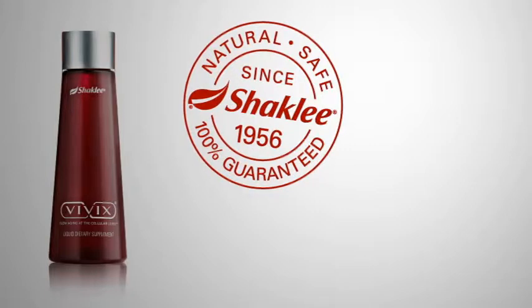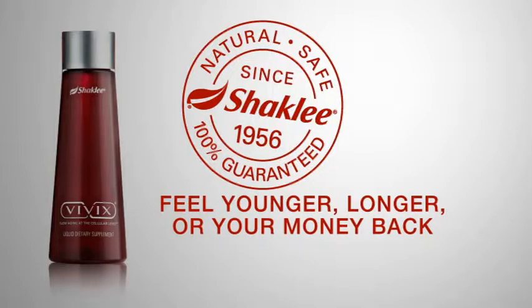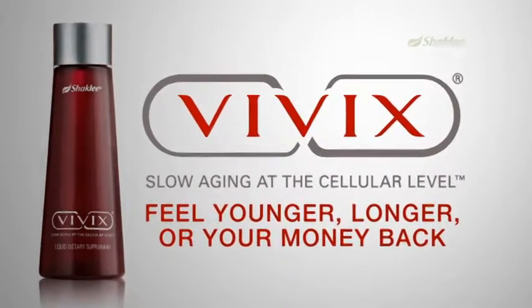Every bottle of Vivix is backed with Shaklee's 100% guarantee. Feel younger, longer, or your money back with Vivix, exclusively from Shaklee.